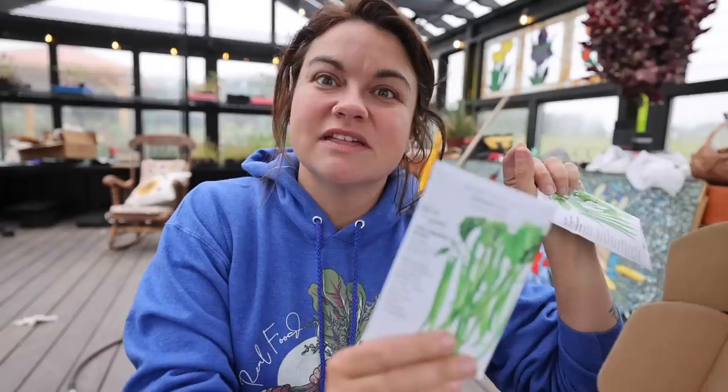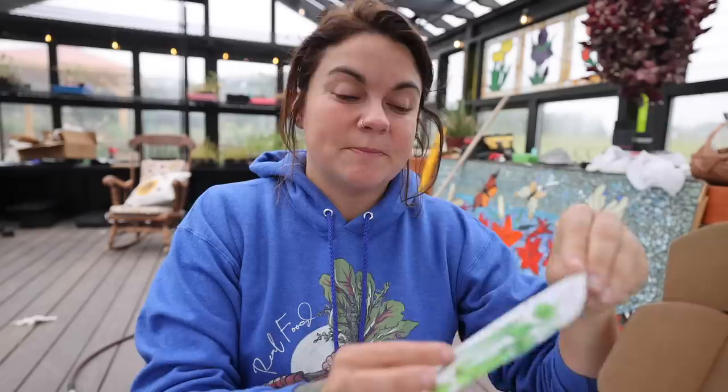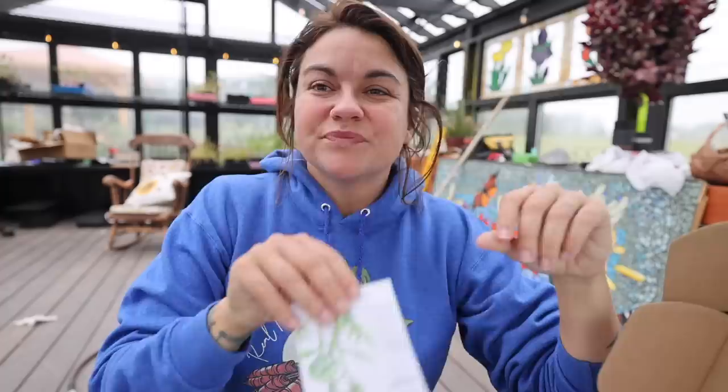I got several packages of different kinds of bush beans. Here is a French filet bush bean — I love really thin, tender green beans. I'm not a huge fan of the really thick, meaty ones that are sometimes stringy. I like the thinner ones. I also got this Ferrari bush bean, also described as sleek and slim.